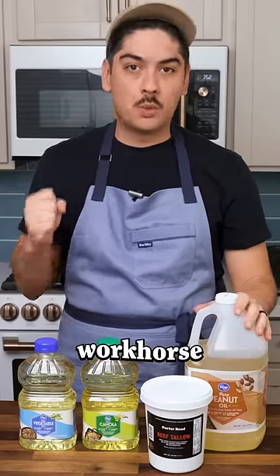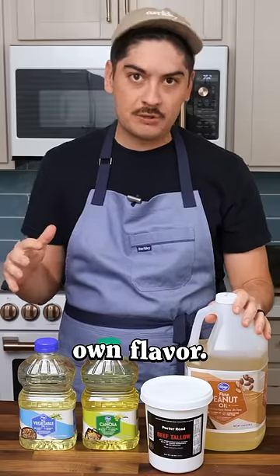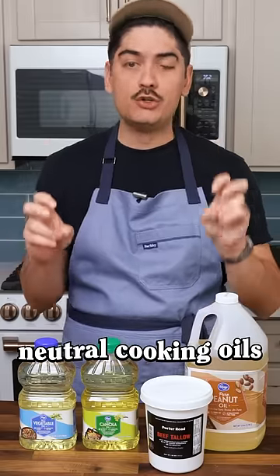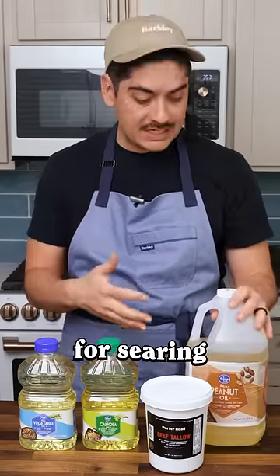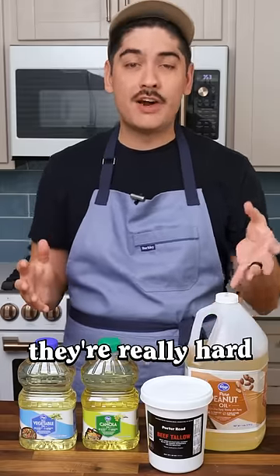Every kitchen has one default workhorse cooking oil that holds up at high temps without smoking or adding much of its own flavor. People refer to these as neutral cooking oils. You use these for searing and frying, not for making a tasty salad dressing. Sadly, they're really hard to understand.